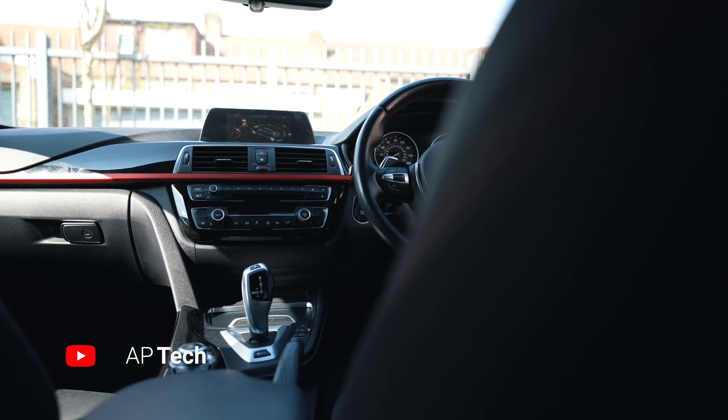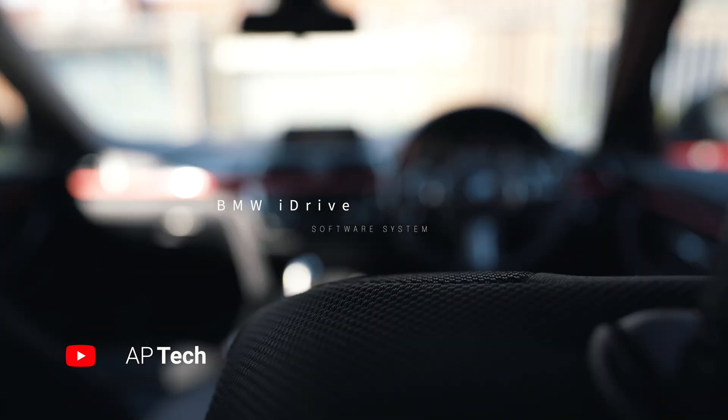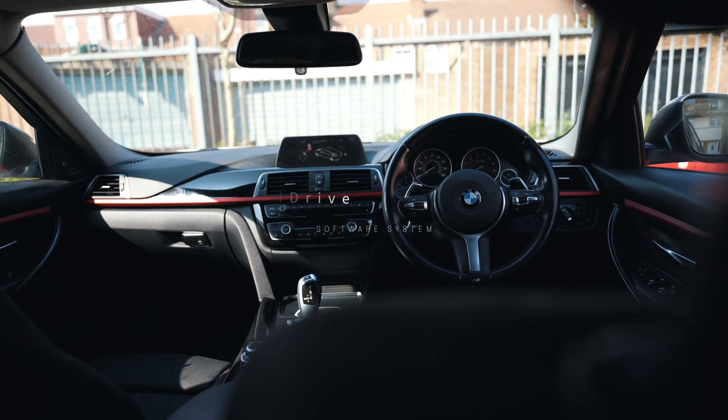My name is Asaleh from AP Tech and today we're going to help you update your BMW iDrive. The reasons you might want to update are: number one, you've just purchased a vehicle and you're not sure if your iDrive is up to date; number two, you've had your vehicle for a long time and haven't had the opportunity to visit your BMW technician to update your software, so you want to do it yourself and cut costs; and number three, you simply want to stay up to date with your software, just like we do in our daily life.